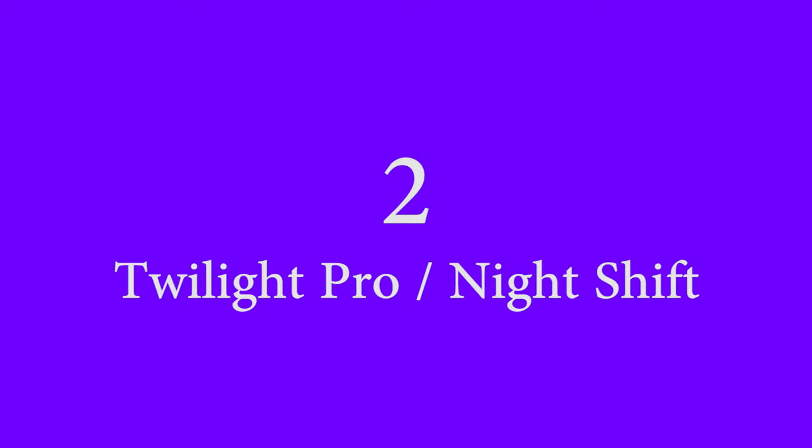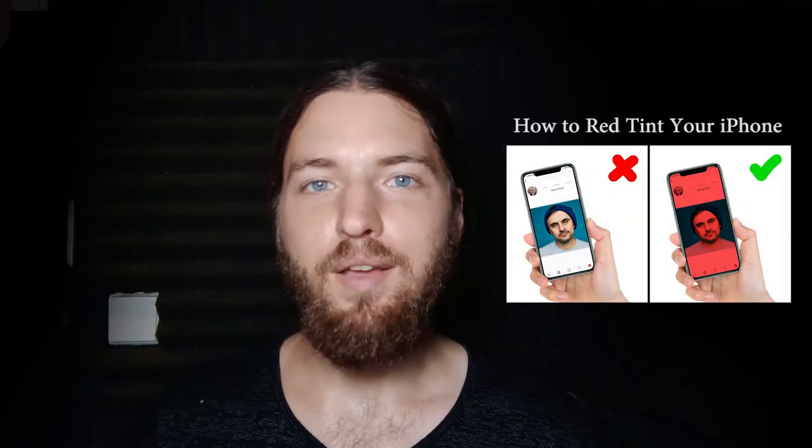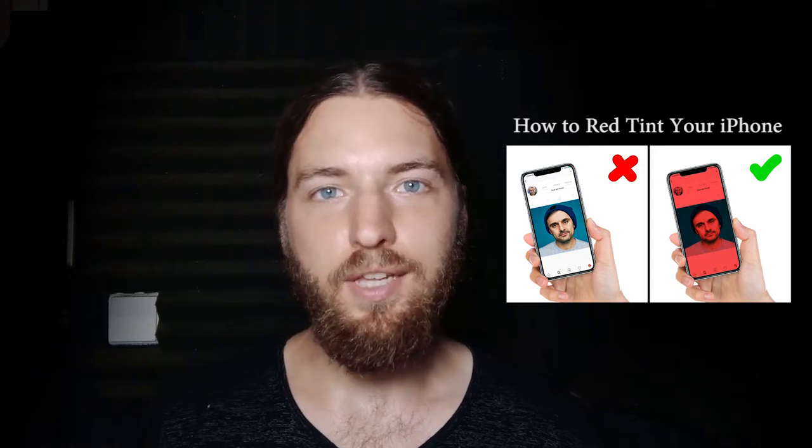Number 2: Install Twilight Pro on your Android or use the Night Shift feature on iPhone. These are blue light filters for your mobile device. Iris has a free version for mobile as well. If you're a geek like me and you want to take things to the next level, then watch my video on how to red tint your iPhone for that extra anti-blue light goodness.